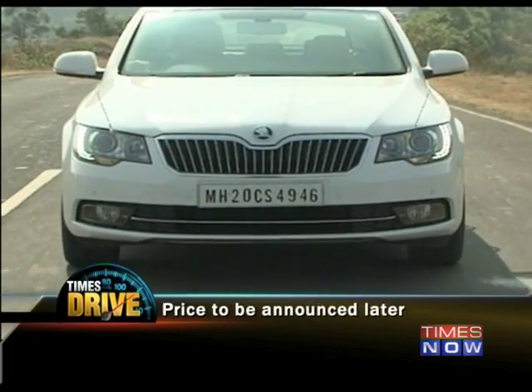The gadgetry and luxury levels in the cabin are similarly matched. We're waiting on the price for the new Superb, but whatever it costs, it's going to be difficult to beat a fully loaded diesel DSG Octavia at about 20 lakhs.